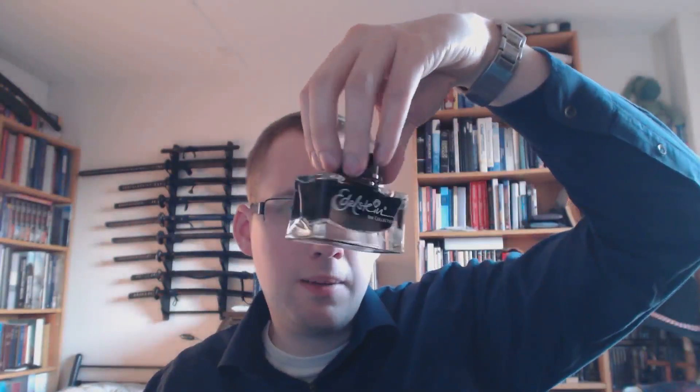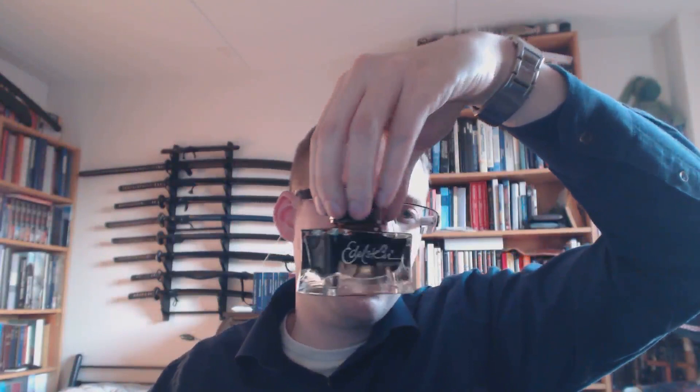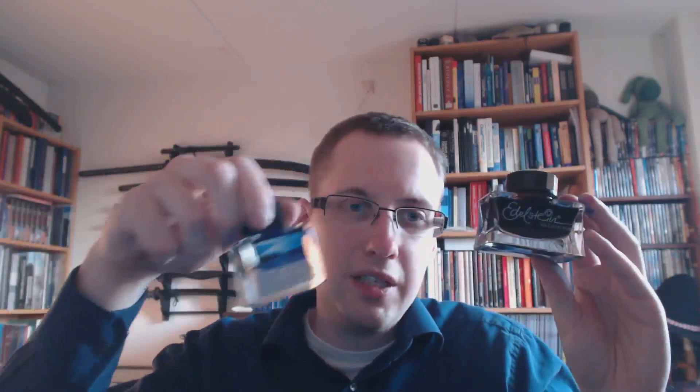Then I got some Edelstein ink — this was a gift with a pen I bought. Edelstein is sort of the luxury branch of Pelikan inks. This is the Amber, the Ink of the Year — a well-behaved nice ink, and of course a fancy bottle, which is also what you pay for. Same goes for Caran d'Ache: it's not a cheap ink. But sometimes people actually pay for stuff that looks nice, and I guess there's nothing wrong with that — it does look cool on your desk.